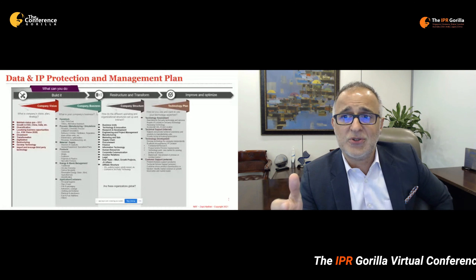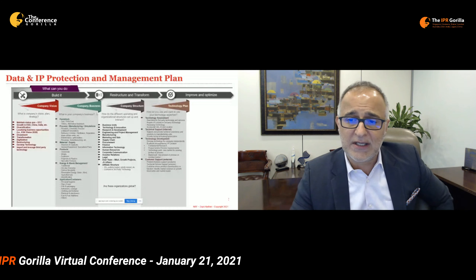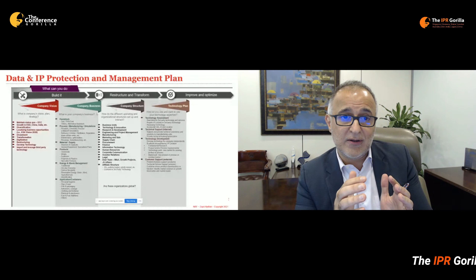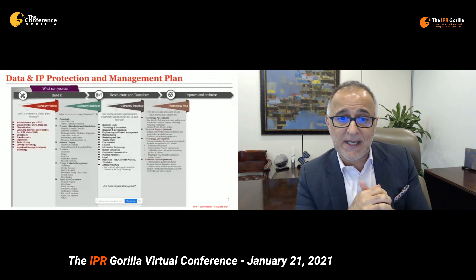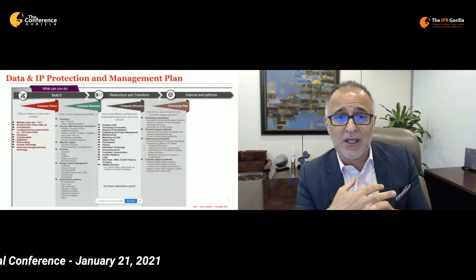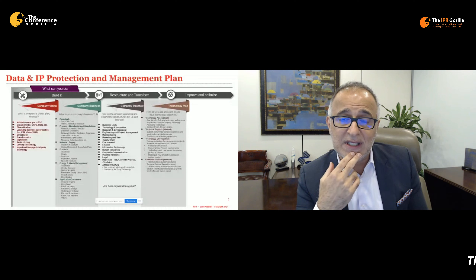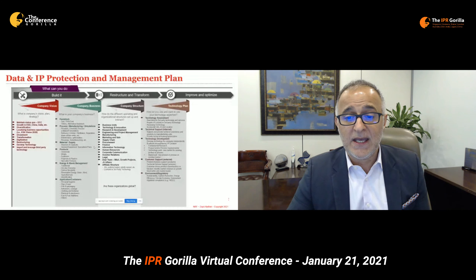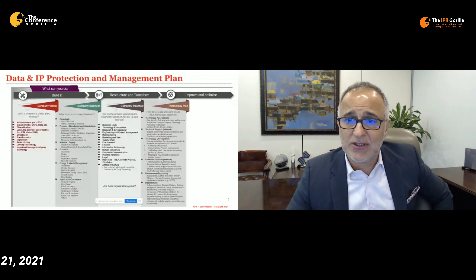Another way technology is used is through customer support. For example, in polymers or specialty products, your customer will have certain requirements and demands, and you use your technology group to support them, both on the service side and from a process perspective. You could also be leveraging technology for environmental and regulatory purposes. Many regulations are emerging — driven by litigation or customer needs — requiring more environmentally friendly and sustainable processes or products. And of course, digitalization brings its own variety of considerations and technologies.